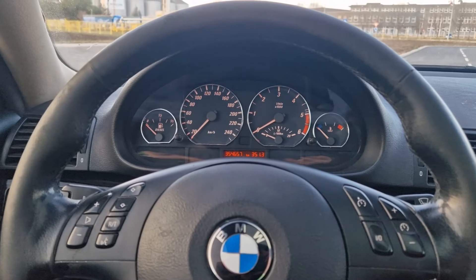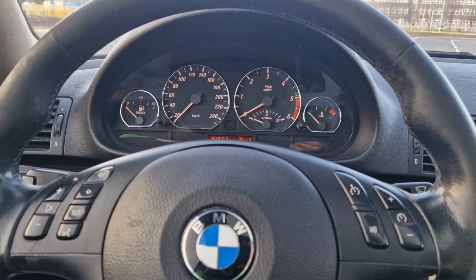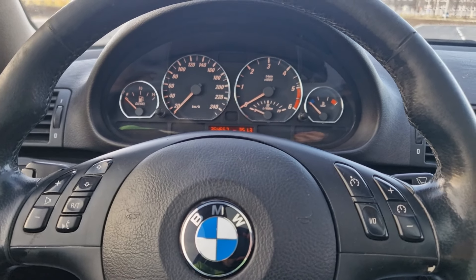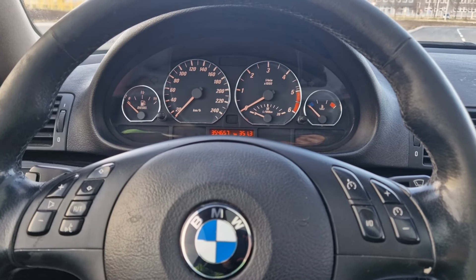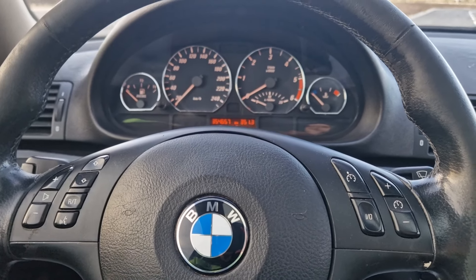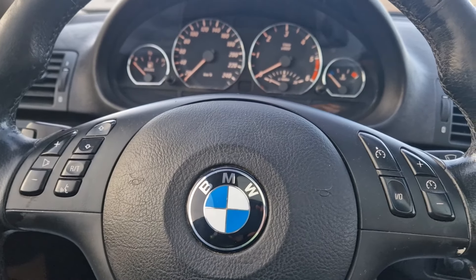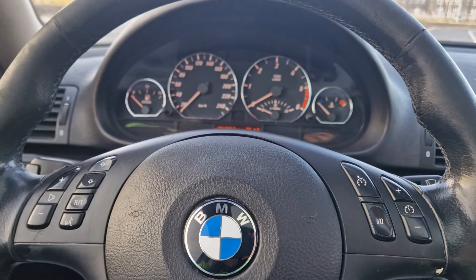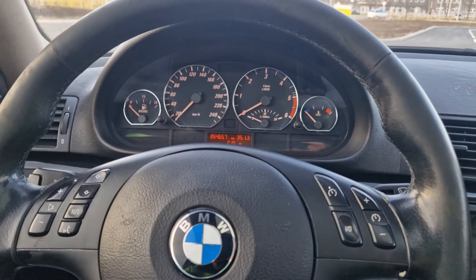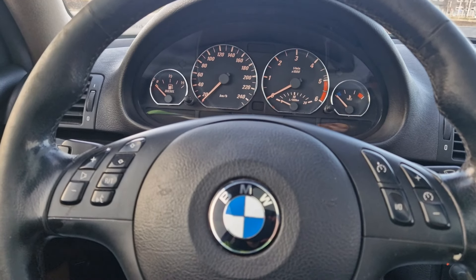Hello everyone, welcome back to a new video. Finally, after a long long time, I have decided to make an update video on my E46. It's been a very long time since I've last made this kind of video where I've showcased you guys my car, but we got a little bit of a twist this time. I haven't done a single video on the E46 this year because there hasn't been a lot of changes, but this time we have quite a long list of differences.